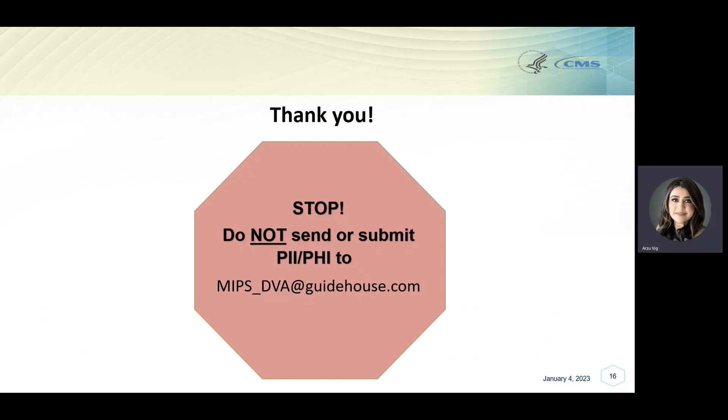This brings us to the end of our walkthrough tutorial video on how to securely submit your MIPS DVA information to GuideHouse. We appreciate your engagement and would like to kindly remind you to use one of the two approved methods of file submission we spoke about in this video: KiteWorks Secure File Sharing Platform or Secure Fax. If you have any questions or need additional assistance, please email MIPS_DVA@GuideHouse.com. Remember not to send any personally identifiable information or protected health information to this email address. Thank you.